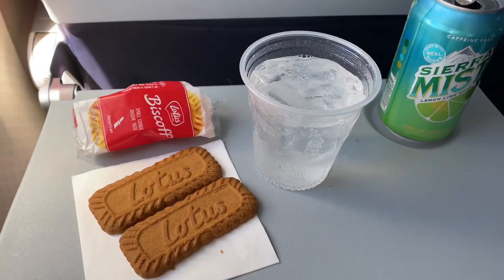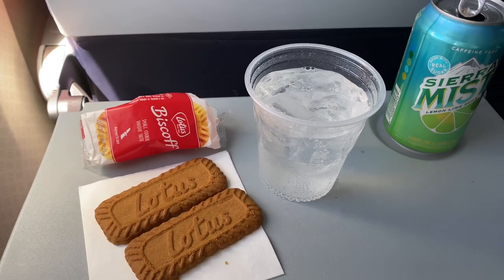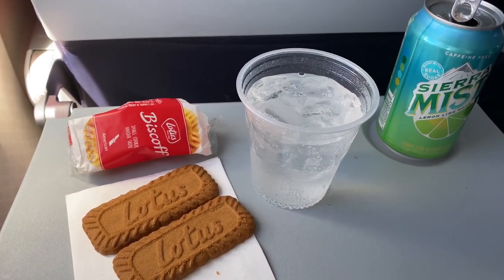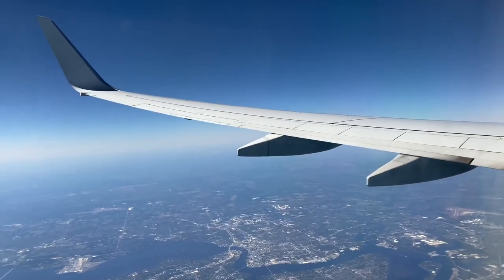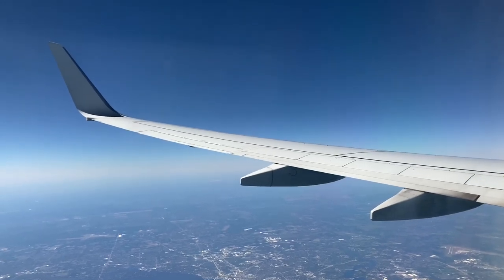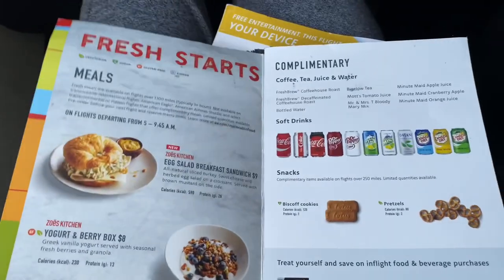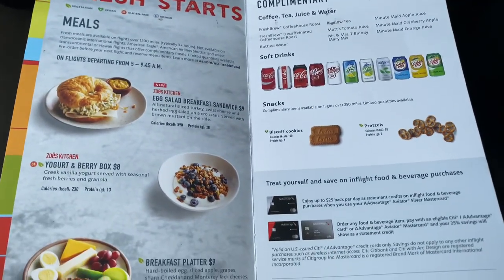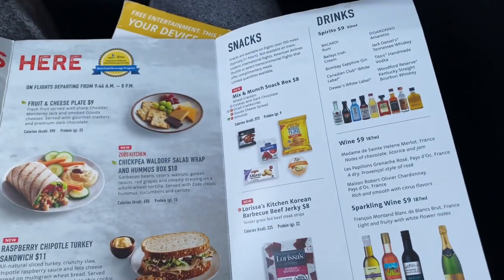Let's come over to the soft product now. In domestic routes which are not that short, American serves complimentary drinks and snacks. In this particular flight they served Biscoff cookies and some kind of Sprite as a drink. However, you might be served little pretzels or other snacks of the sort. Moreover, if you want something else, there is a buy on-board menu with a decent selection and prices which are expensive of course, but are not that bad overall.